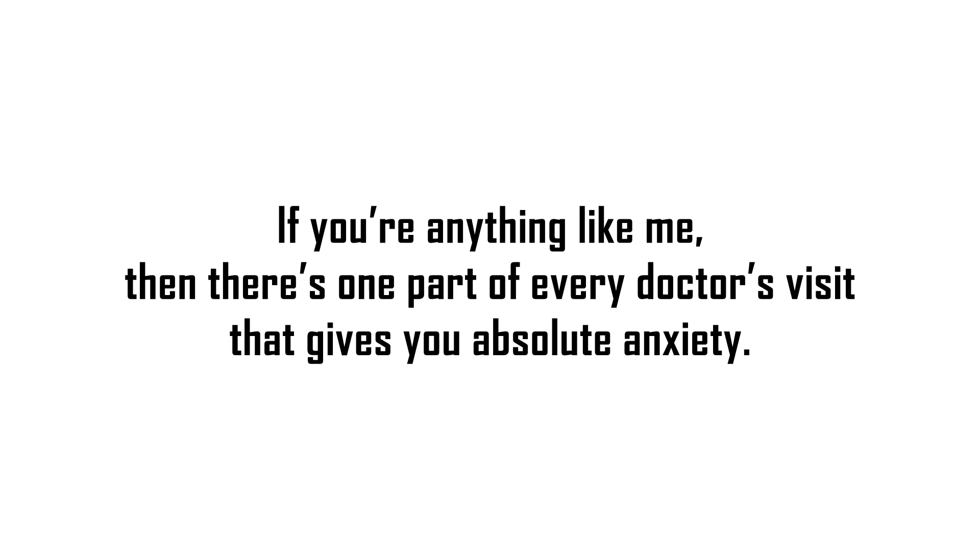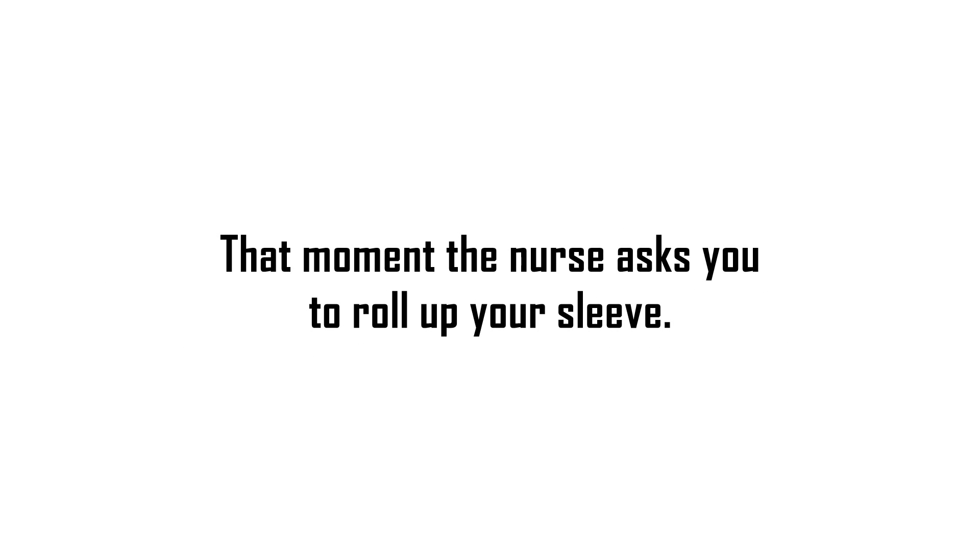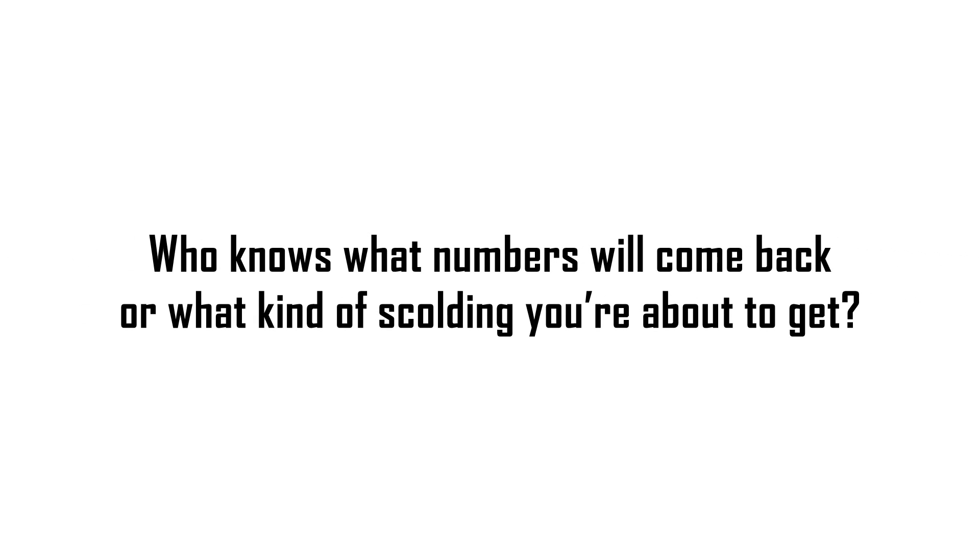If you're anything like me, there's one part of every doctor's visit that gives you absolute anxiety — that moment the nurse asks you to roll up your sleeve. Who knows what numbers will come back, or what kind of scolding you're about to get.